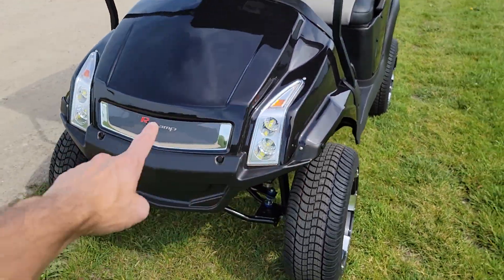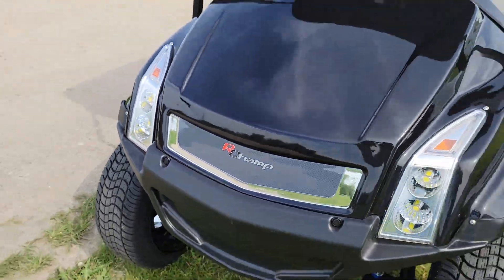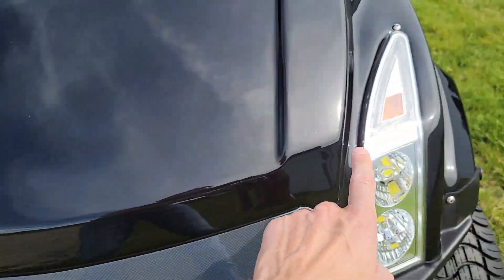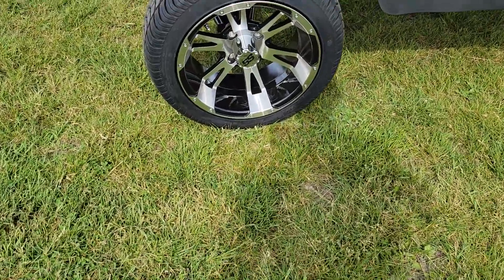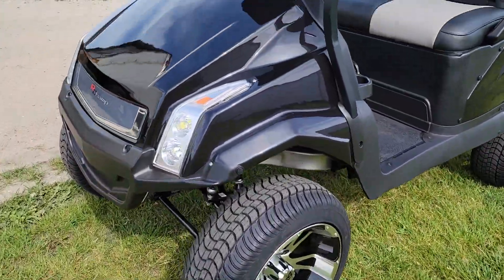It's got a nice brand new front end on it, and this one is a reconditioned golf cart. You've got LED lights in the front, and you've got your turn signals right up here — left and right ambers. This one here also has a little bit of a lift on it.